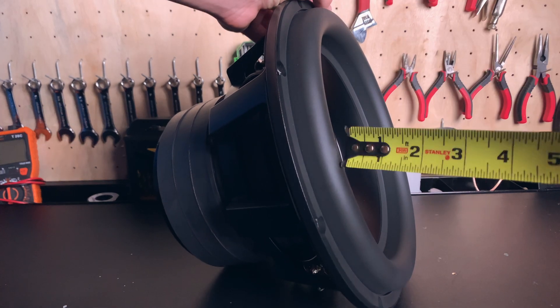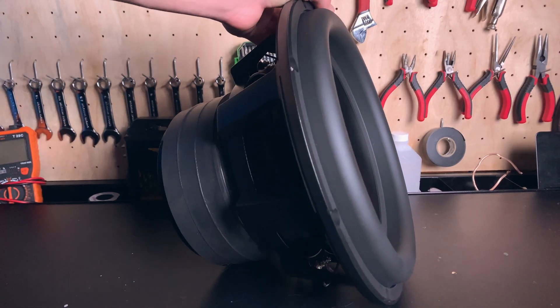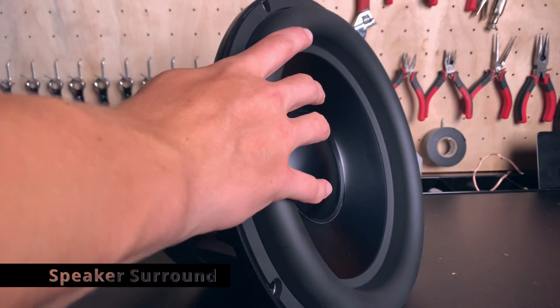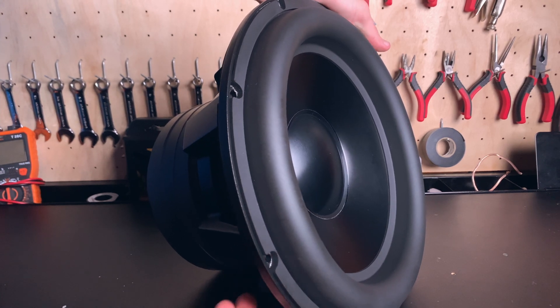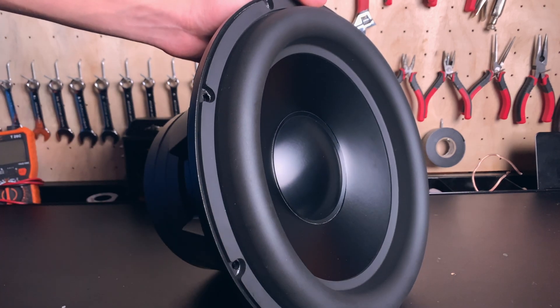You can also find all these specs on their website. From right here up, the excursion is 1 inch tall, which is a lot. This is me pushing from both sides — I don't want to do it too much because I don't want to accidentally scratch the voice coil. But it's insane.